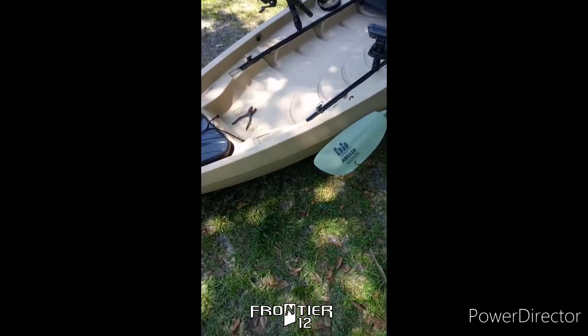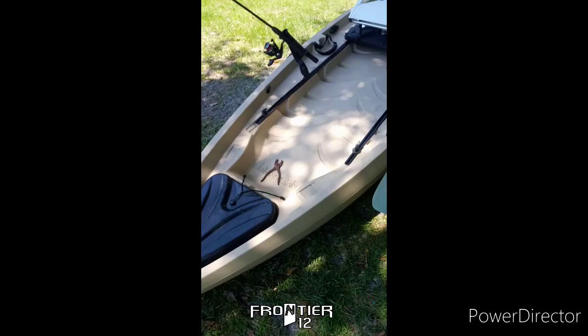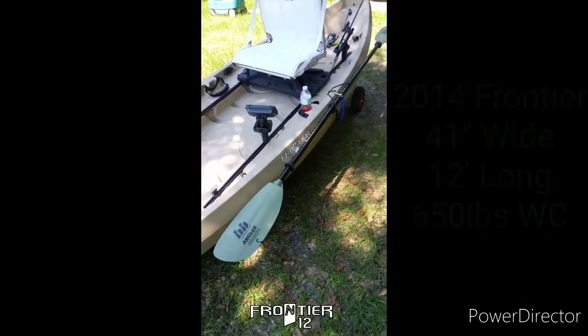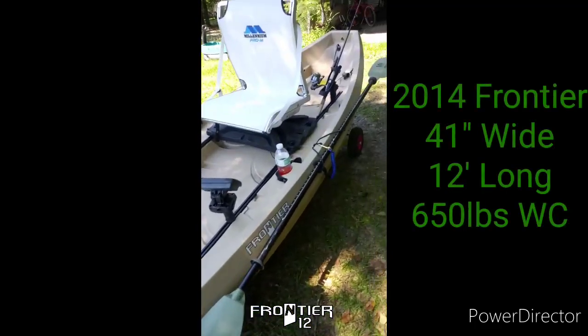Hi everybody, I'm Matt here with Fatbeard Fishing. Look what I picked up yesterday. I'm amazed — it's a 2014 New Canoe Frontier, 12 footer.